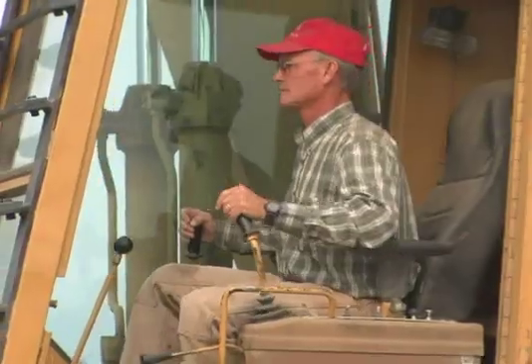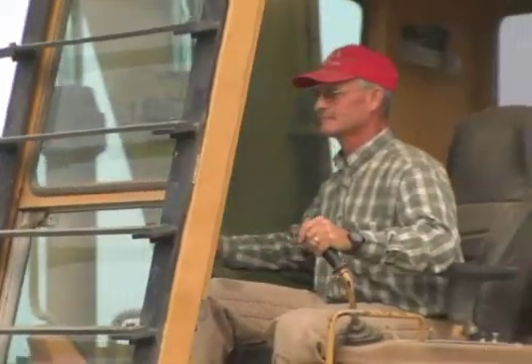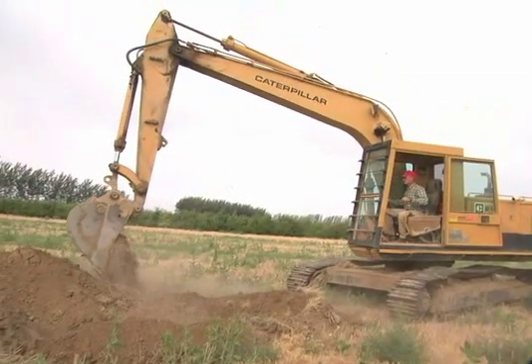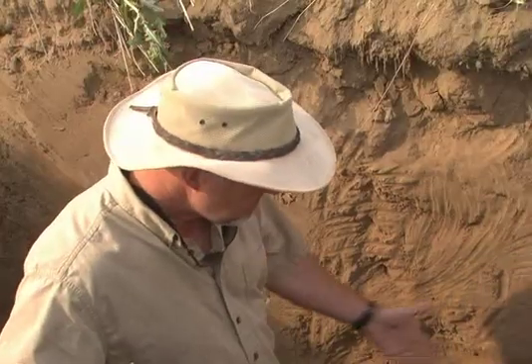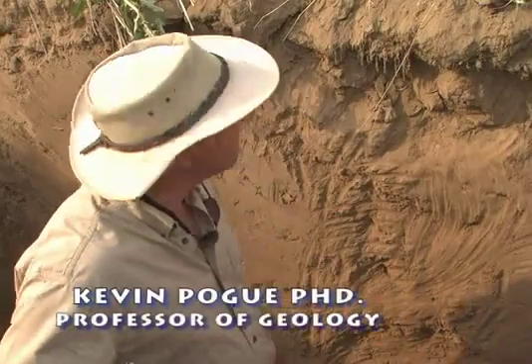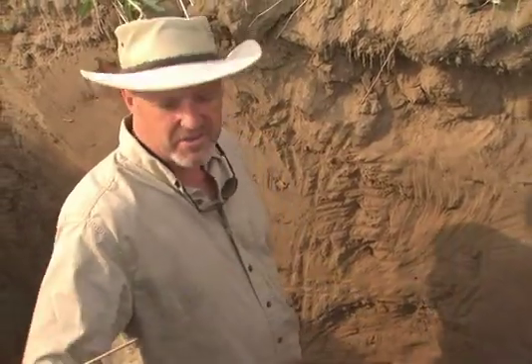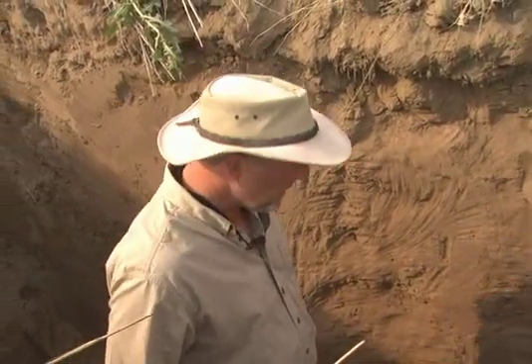We do wine grapes out in Paso Robles. I tend to call this the bottomless loess terroir because loess is a geologic term for windblown silts. We're standing here in a six-foot deep pit where there's no evidence of a lot of variability — it's just thick silts. And if he dug another three or four feet, I think we could see the same thing.